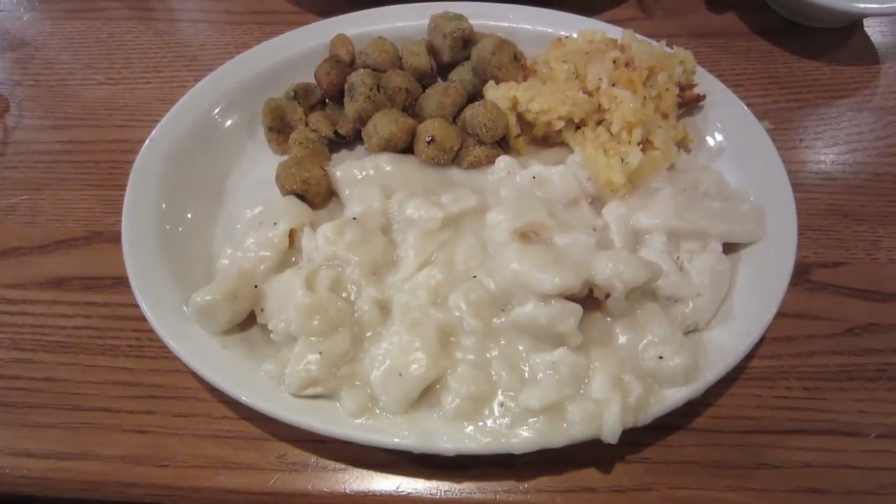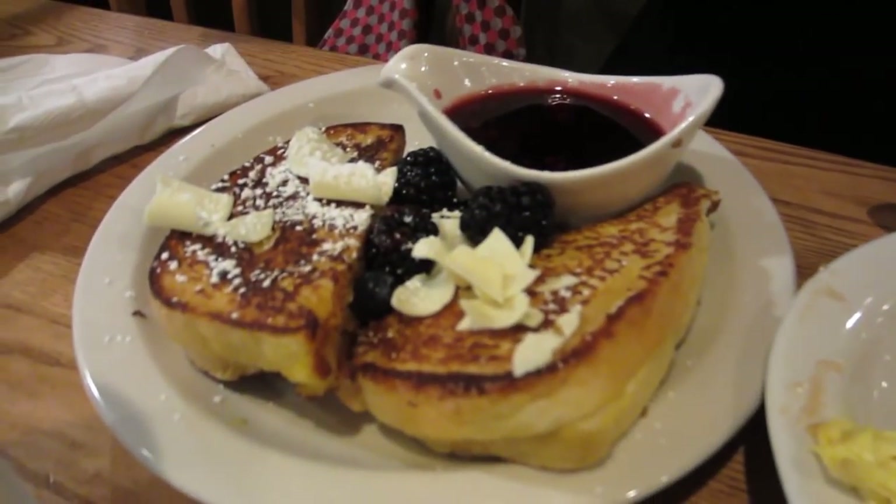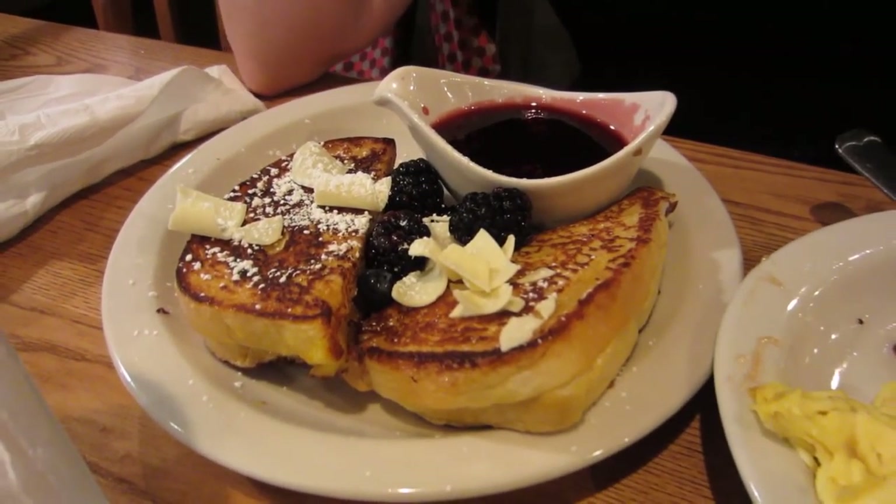So after looking through the store for a bit, Mal found some stuff. And then we had dinner — we went over to Cracker Barrel and I had chicken and dumplings, and Mal had French toast with white chocolate and berries. It was crazy. I was a little jealous, but that's okay because I got chicken and dumplings which I'm a big fan of.